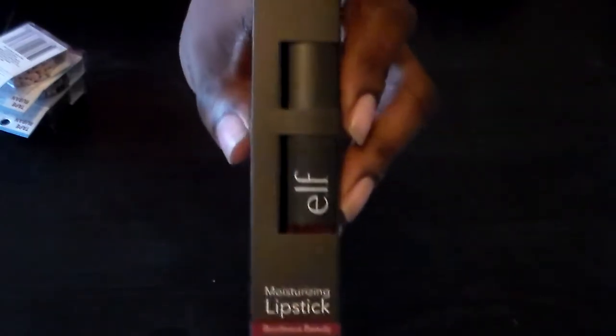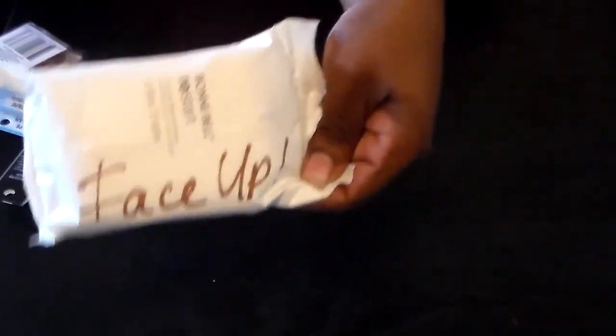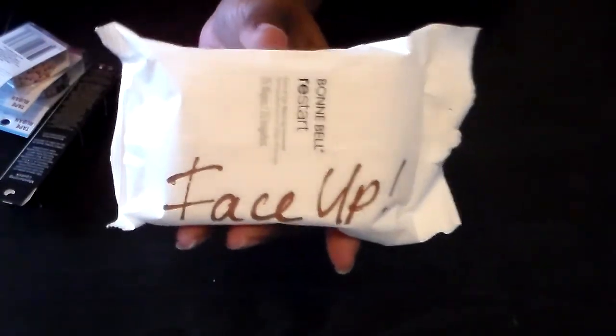I found another ELF lipstick — I thought it was a really pretty color. The last items I found are the Bunny Bell makeup items that I saw on a beauty vlog. I got the makeup wipes, which come in a pack of 25. I love the packaging — I thought it was so pretty.